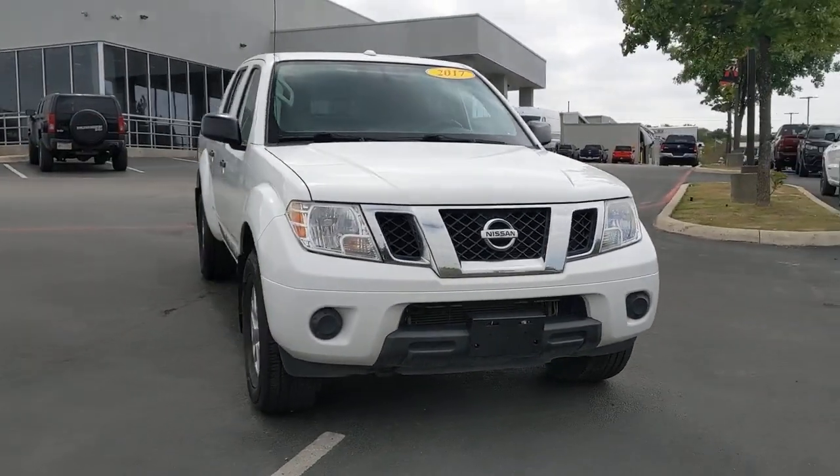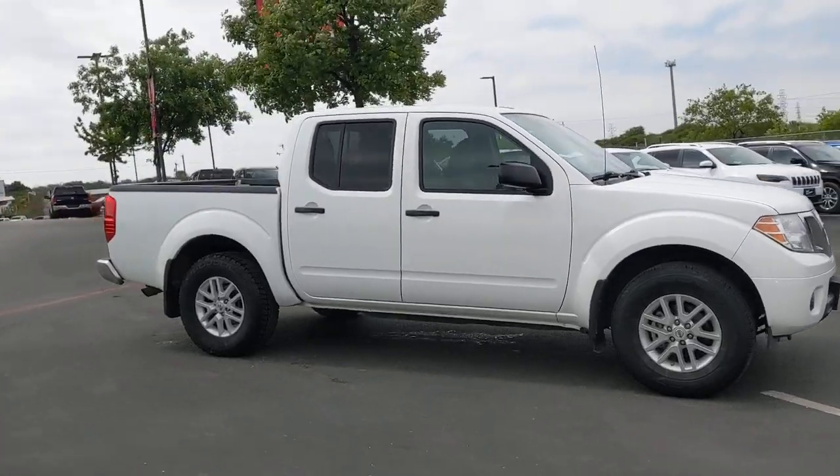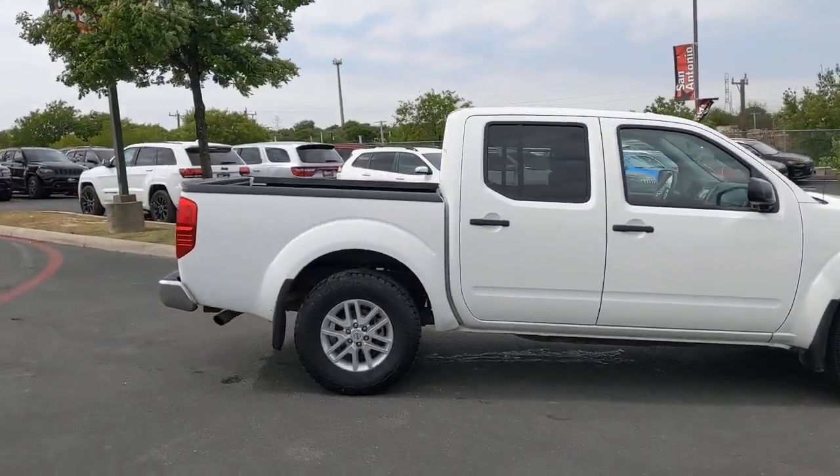Hop into the 2017 Nissan Frontier. With less than 60,000 miles on the odometer, this vehicle provides excellent value.